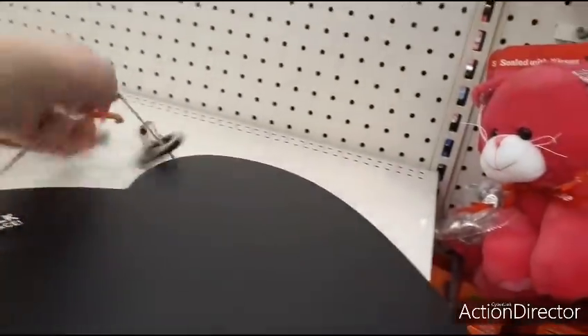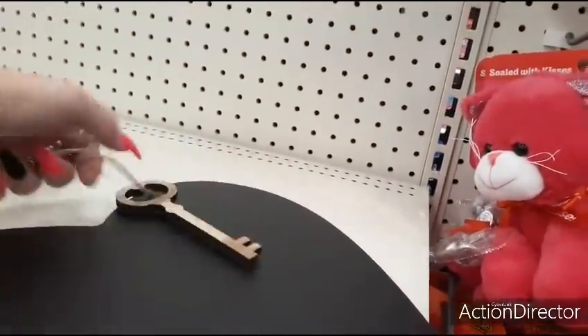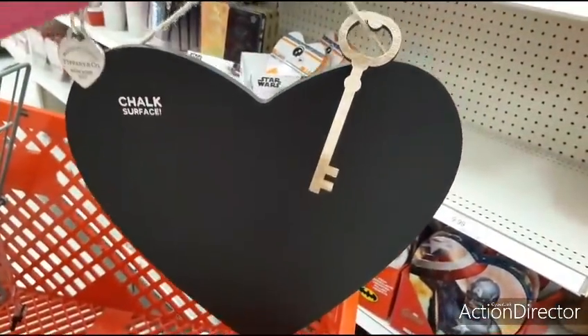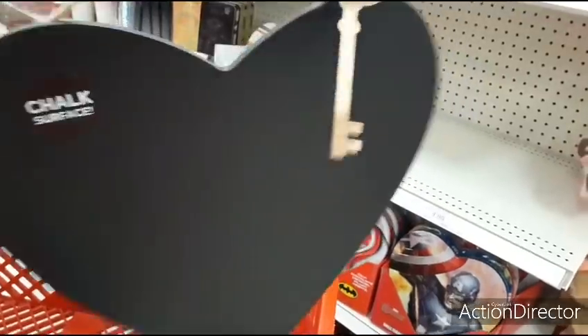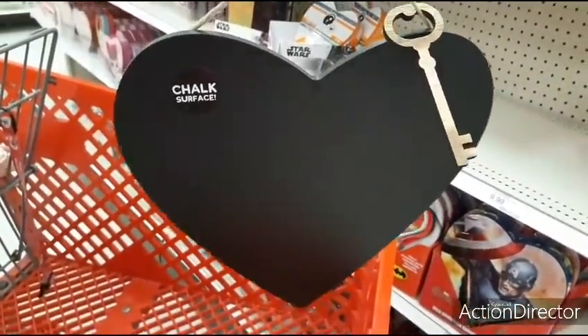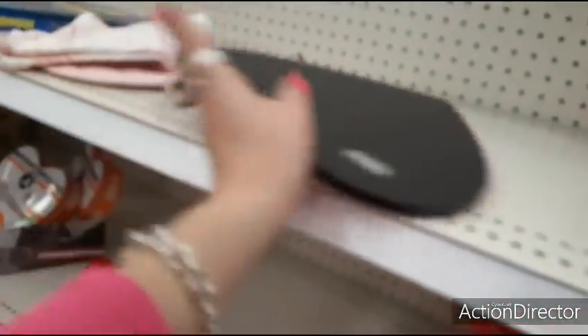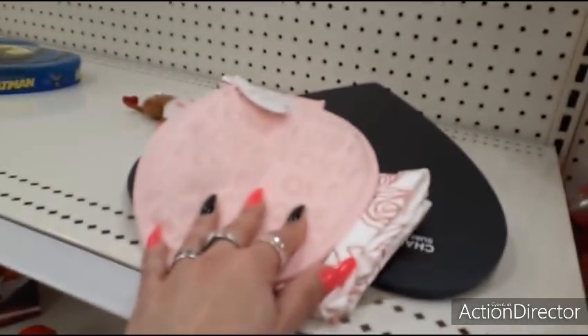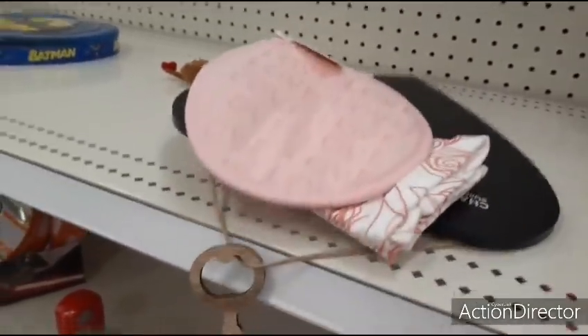I don't know if I want this. I'm trying to see how it hangs — it kind of hangs funny though. No. But anyways, this is a good buy. This would be a cute gift — pair it with a card and happy Valentine's Day to a friend. Honestly.